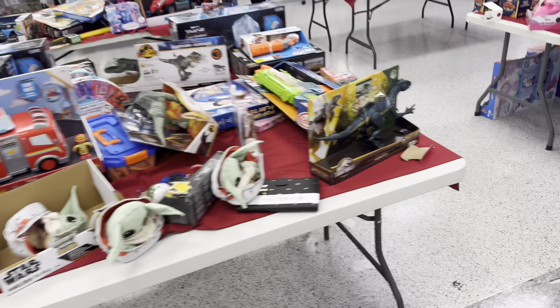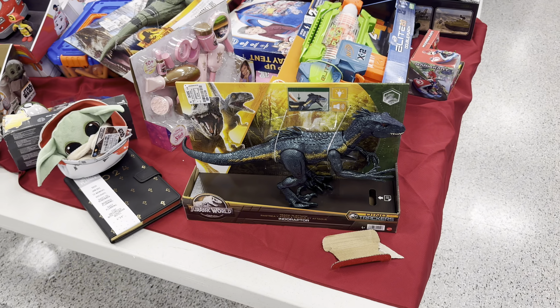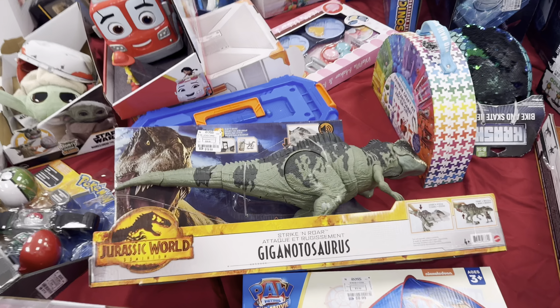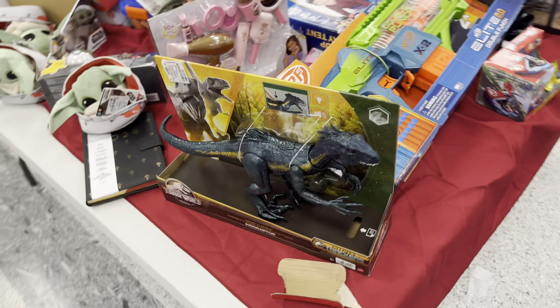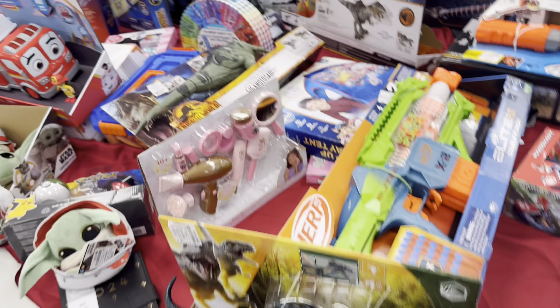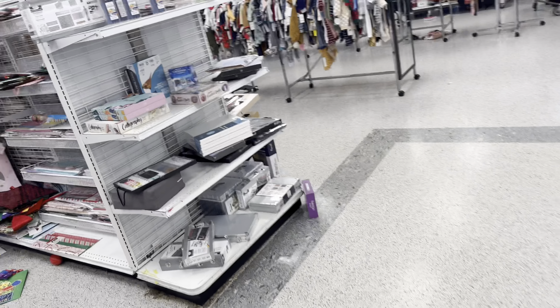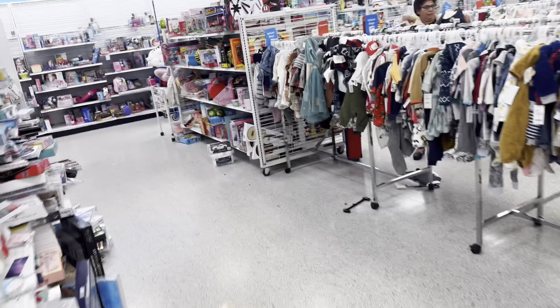Now I am outside of Ross, curious to see if they have anything I don't have in my collection yet — they've been getting a lot of new toys in recently. Here we are with all the toys and they've still got a lot of Dino Tracker figures: a Track and Attack Indoraptor at $12.99 and Strike and Roar Gigas running $19.99, which are pretty good prices.